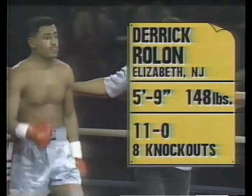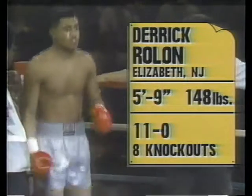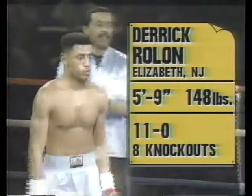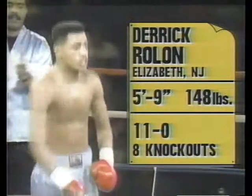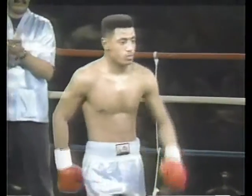Introducing first, fighting out of the red corner, wearing the light blue trunks and weighing an even 148 pounds. He's from Elizabeth, New Jersey. As a professional, undefeated in 11 straight bouts, 8 by KO. Ladies and gentlemen, introducing Derrick "Too Sweet" Rolon.